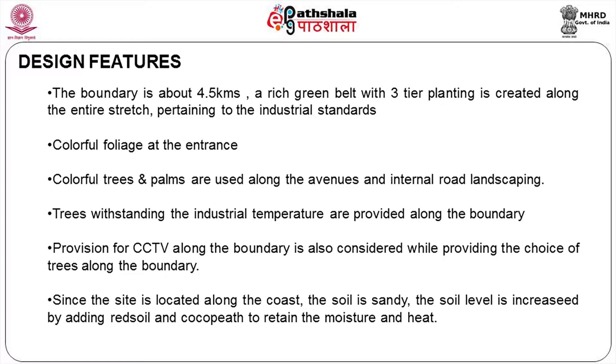The boundary is about four and a half kilometers of compound wall. Moreover, you have the problem of the local population which has been removed from the area, new housing provided for them, and the fishermen folks still there. There is a lot of anti-social activity — you cannot really blame them, it is a question of their survival. A rich green belt with three-tier planting is created along the entire stretch, with a view to providing necessary security arrangements.